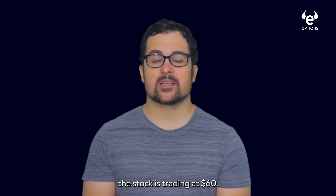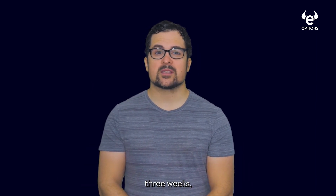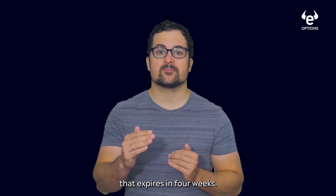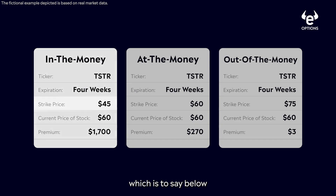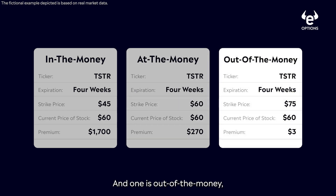Suppose that right now the stock is trading at $60. Since this event is in roughly three weeks, let's suppose you opt to purchase an option that expires in four weeks. Usually, you can purchase an option for many different strike prices, but let's focus on three of them categorically: one is in the money, which is below the current stock price; one is at the money, roughly at the current stock price; and one is out of the money, meaning it's above the current price of the stock.